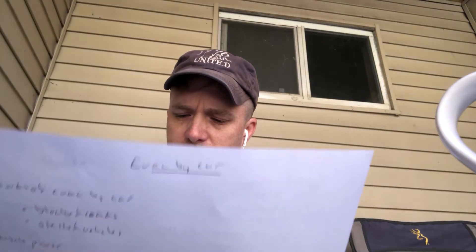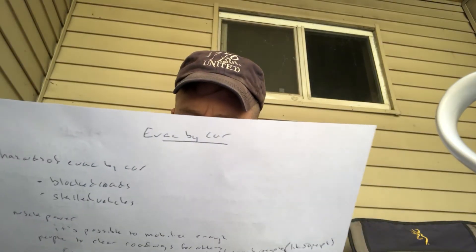Medical supplies: aspirin, Tylenol, Advil, spare eyeglasses, contacts, a first aid kit, Lysol disinfectant, and potassium iodide tablets, which help protect your thyroid in case of a nuclear explosion.